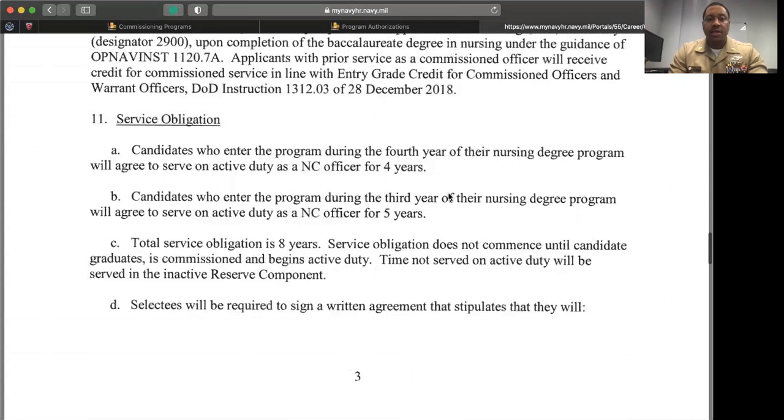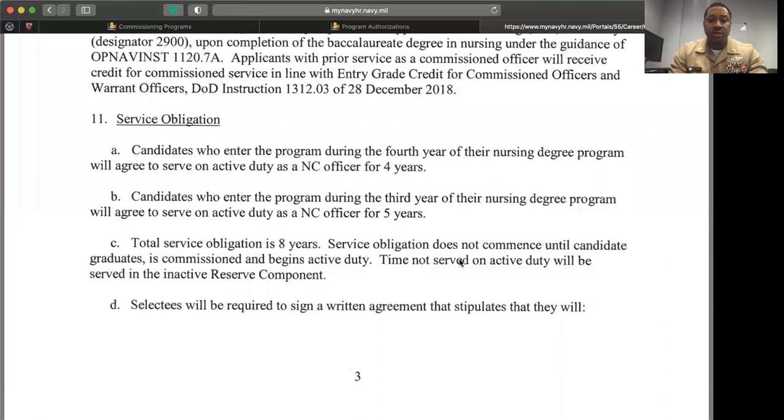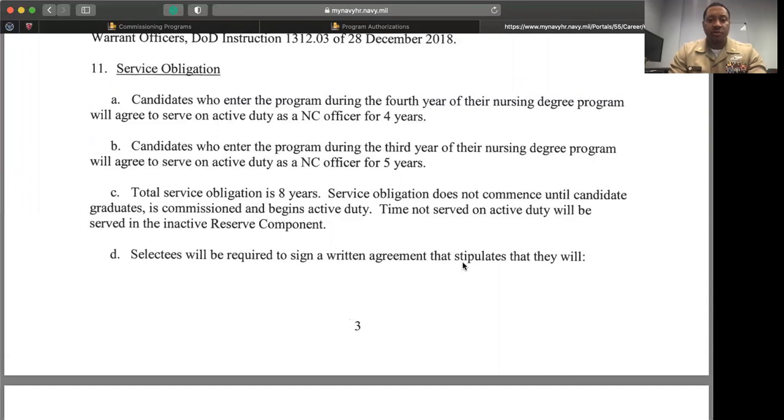Candidates who enter the program during their fourth year of the nursing program will serve four years. Candidates who enter during their third year and receive a two-year scholarship will serve in the Nurse Corps for five years. Total service obligation is eight years.